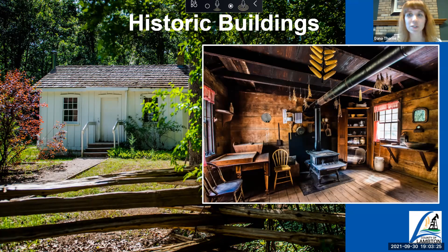One great event coming up is our Fall Color and Craft Festival. This will be the 30th or 31st year that we've been doing this annual event. We're so glad we could do it following COVID protocols. You can join us October 16th and 17th for the Lambton Fall Color Craft Festival.